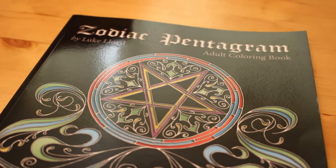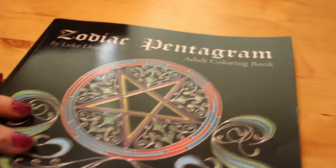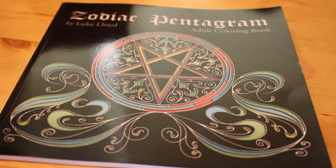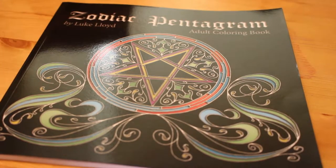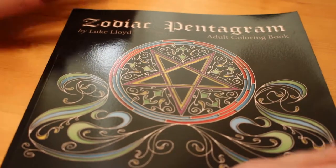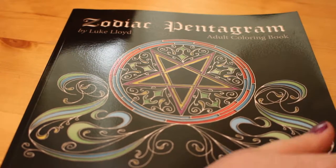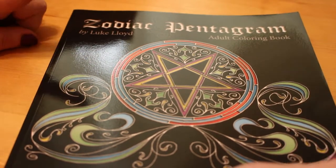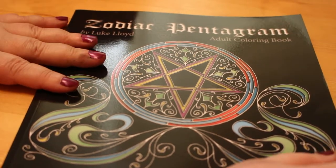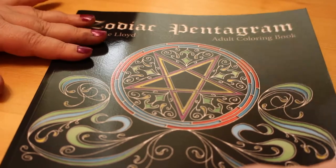Hi everyone, it's Andrea here. Another YouTube member asked me to do a flip-through of the Zodiac Pentagram coloring book by Luke Lloyd. You'll have to excuse the shining light — we're currently having our living room decorated with some building work done, so I'm really limited on how I can set up the lighting. This one was from Amazon and it was less than a fiver.